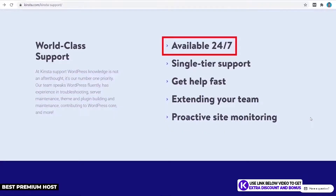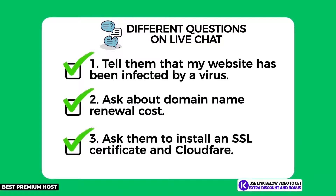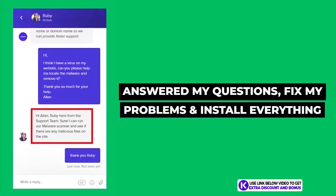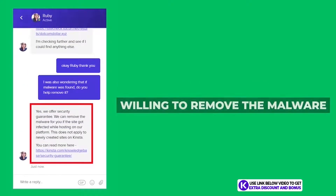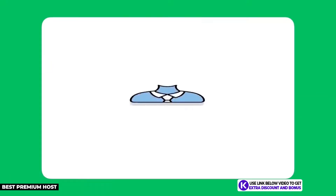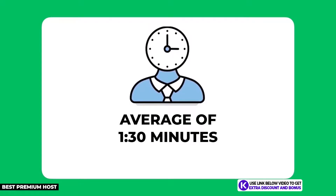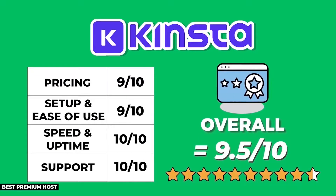Kinsta provides 24/7 customer support through live chat and email. From my test questions, they answered everything best and fixed everything I needed. They were one of the only companies willing to remove malware for free — really going above and beyond. Their average support wait time was just 1 minute and 30 seconds, which is incredible. Overall, Kinsta scored a near-perfect 9.5 out of 10.